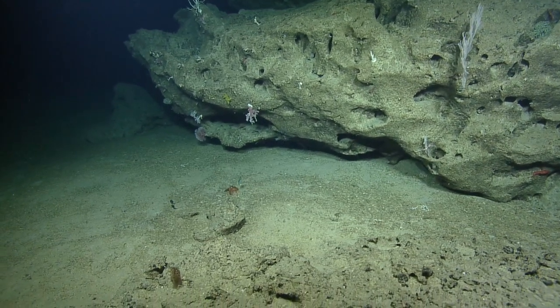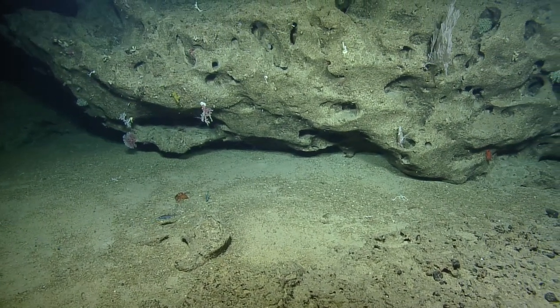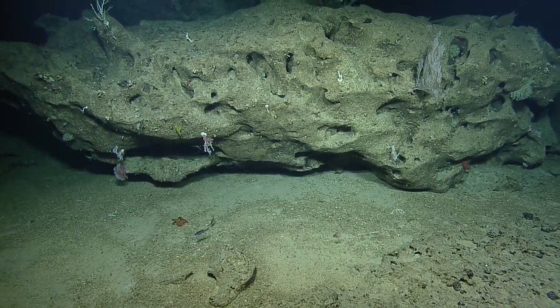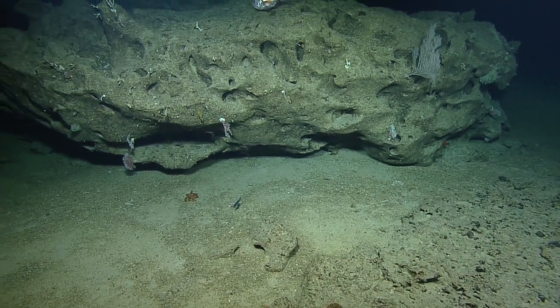Do you think that octopus is going to try and get that fish? It's more likely trying to get away from us. This would be a great candidate to model around. Once the shore eclipse is being power cycled, let's get the octopus while we do that. Simon, when you're comfortable, let's zoom in on the octopus.